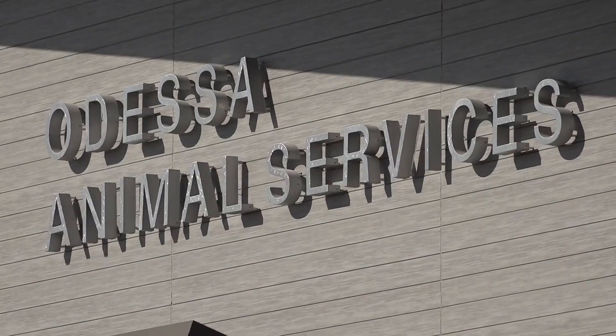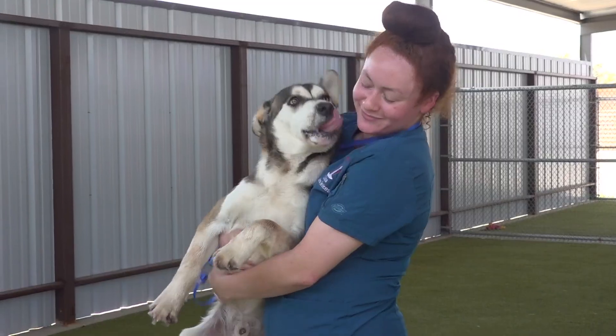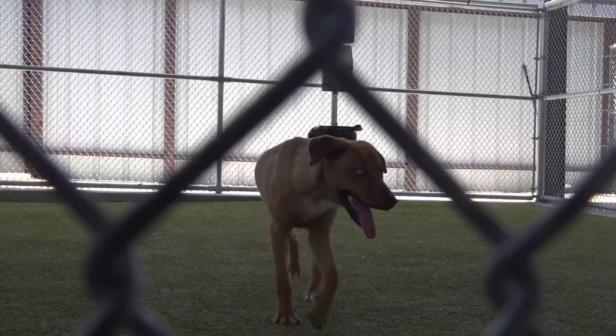Have you ever been to a zoo and you take pictures, you pet the pets, and then you leave with the memories? At the shelter here today we also have an amazing assembly of pets. The difference is they're waiting for a home, and the wait for a forever home can be taxing.